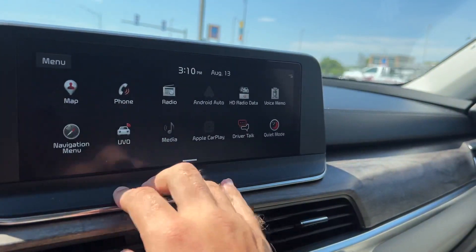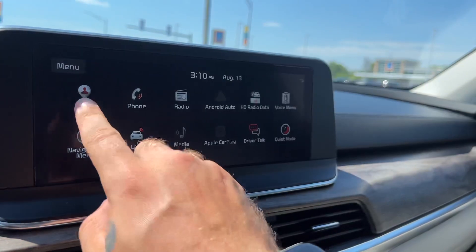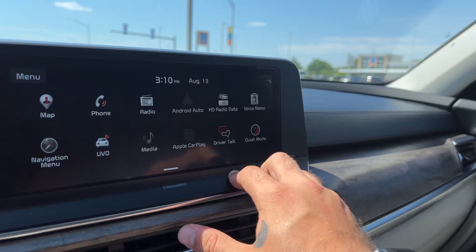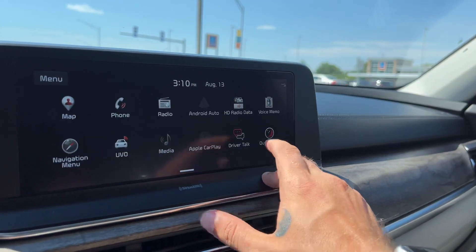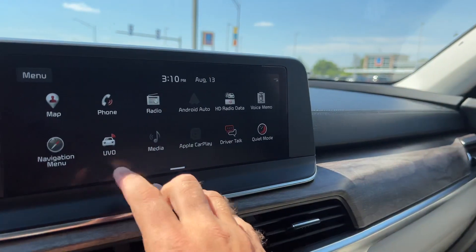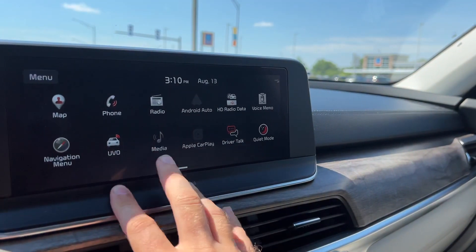You can swipe over to access all applications — map, phone, radio, Android Auto, Apple CarPlay, traffic, weather, and travel information. You can also record voice memos, go to the nav menu, use your UVO services, and check out all your media options.